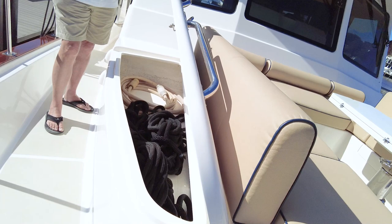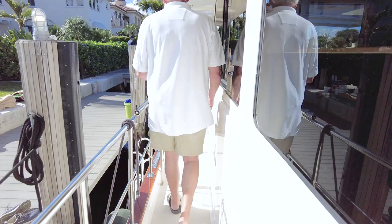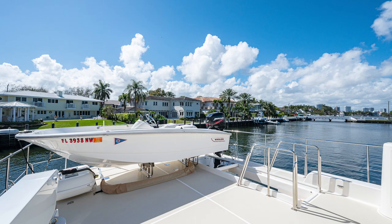Heading back aft the same way — very easy transit space. We have side boarding gates port and starboard. Here's the starboard side, with one on the opposite side as well. At a floating dock, you can board right from the transom onto the swim platform and come up that way. This particular boat has a 13-foot Boston Whaler on the back as a tender.